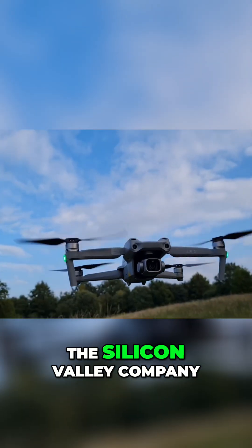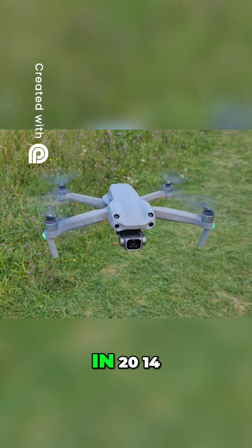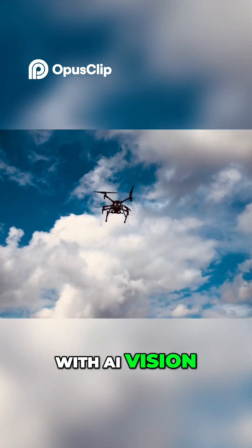Number 3 is Skydio, the Silicon Valley company teaching drones to fly themselves. Born in a garage in 2014, Skydio rewrote the rulebook with AI Vision — its new flagship.